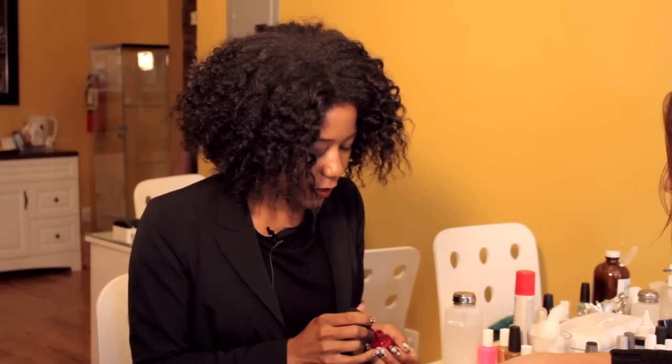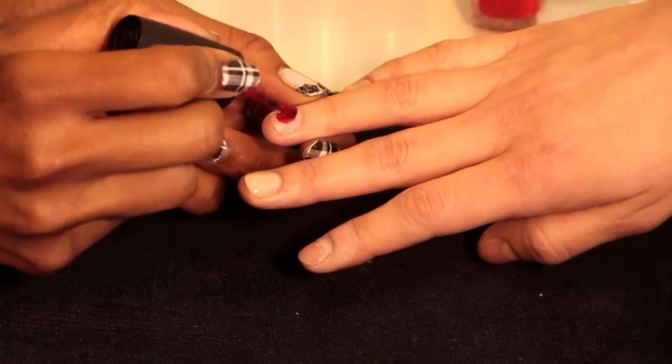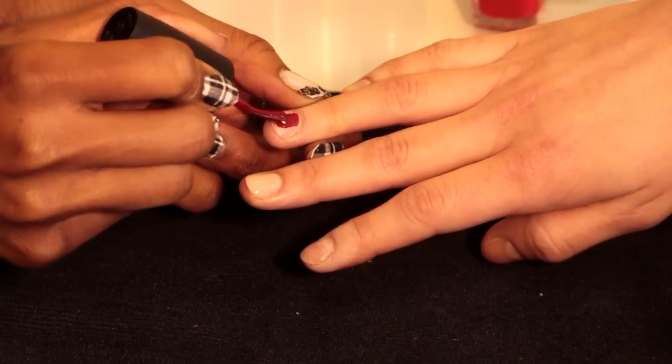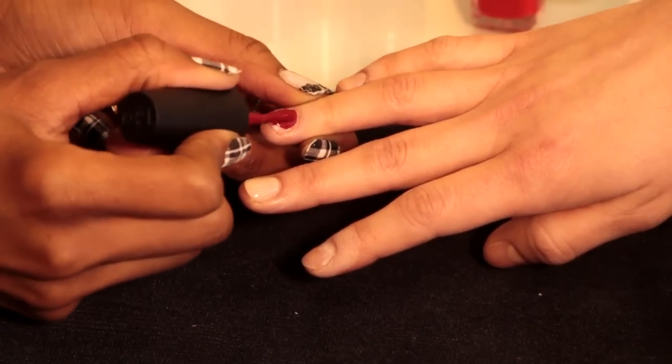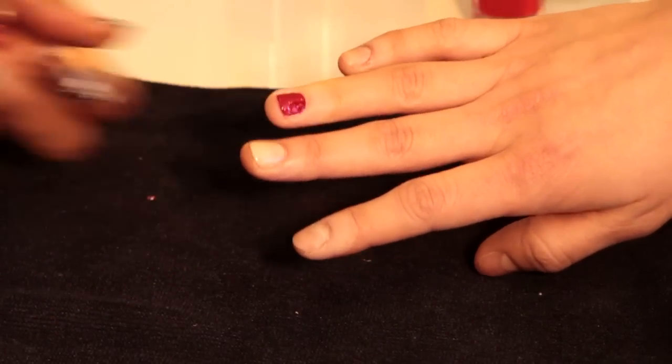So we're going to try this red on here, see if that looks good with our model. And it absolutely does. So we've got this red here. I'm going to pair it up with that green dress, and she's going to go out and look beautiful.